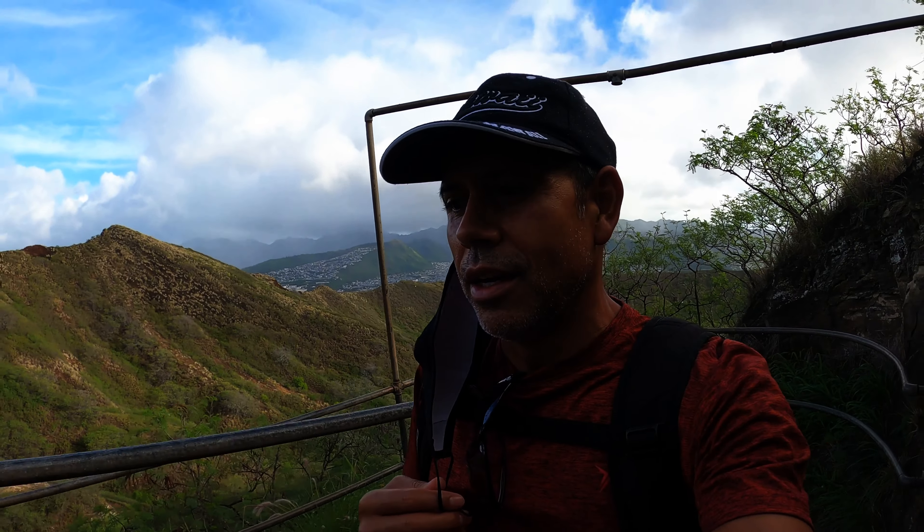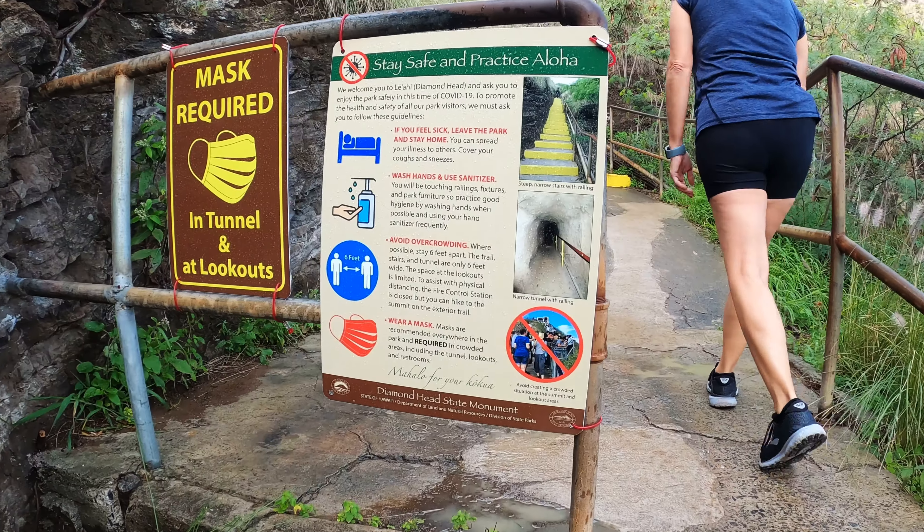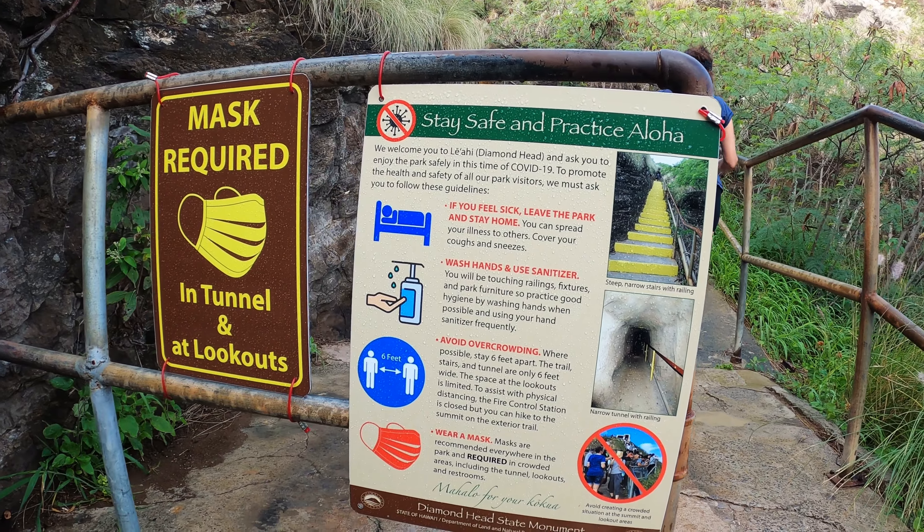This is a super busy trail — if you come here, expect to see a lot of people. It's well known among tourists who come to the island. Because it's so close to Waikiki, this is one of the most popular ones, especially now that it has been renovated with the path being paved for the most part. It's a very nice hike with very nice views from the top.